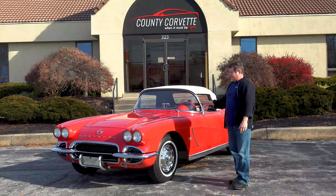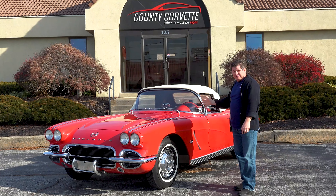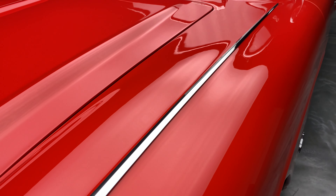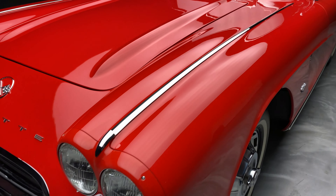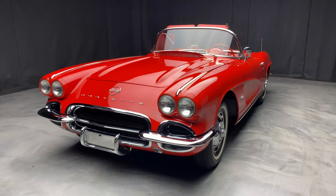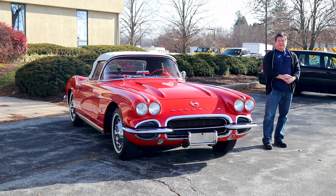I bought this maybe seven or so years ago from the owner who restored it and spent a ton of money on the car. It was an unhit body, a beautiful original body. I don't remember what I paid for it, but they've since come up in value.